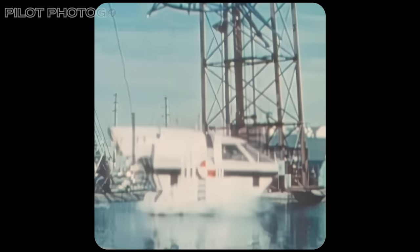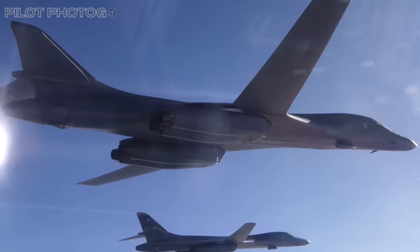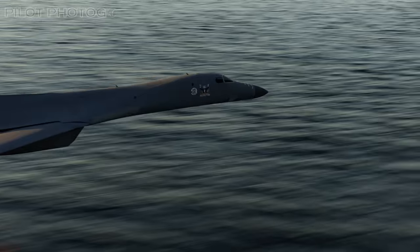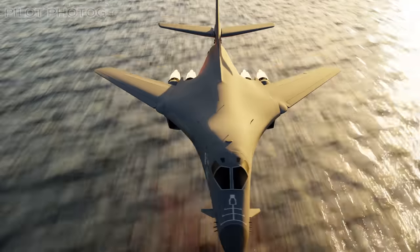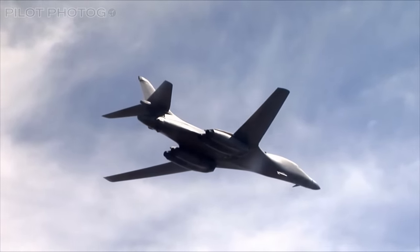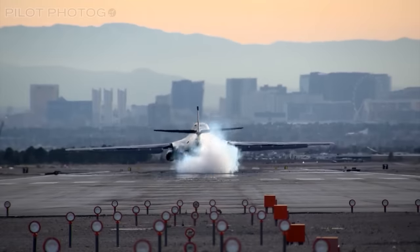From its unexpected origins to its crucial role in modern conflicts, the B-1 Lancer's story is more than just metal and machinery. So fasten your seatbelts and join me on a high-octane journey to uncover why the Bone is an indispensable titan of the skies, is stealthier than you think, and is needed now more than ever.